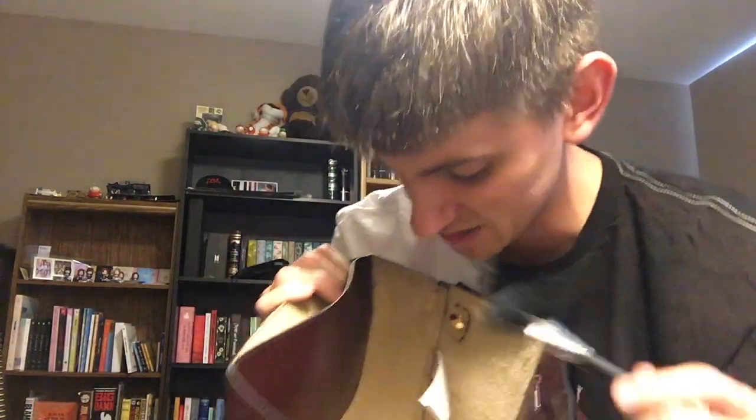Well, that's pretty much it! Now you guys know what's in my purse. Thank you very much and I will see you guys tomorrow — because I'm always watching you.